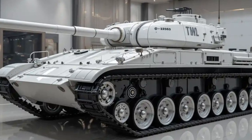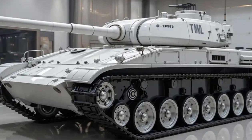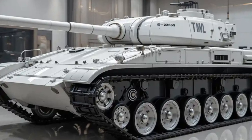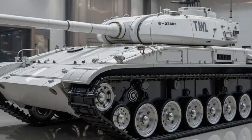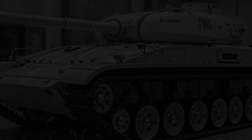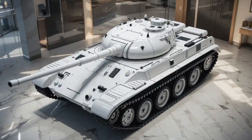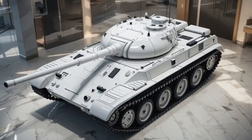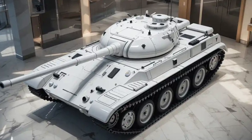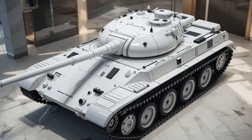Now let's talk about the price — this cutting-edge tech doesn't come cheap. The estimated cost of a single T70 tank is around 12 to 15 million US dollars. That can vary based on configuration, export deals, and production scale, but for a next-gen main battle tank, it's surprisingly competitive when compared to similar vehicles like the US M1A3 Abrams or the German Leopard 2A8.